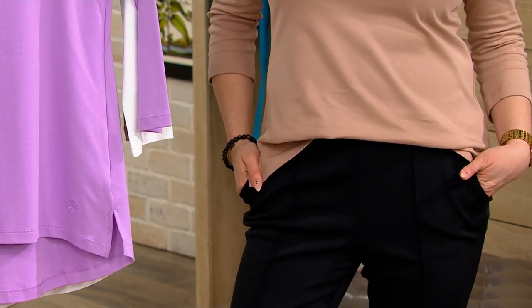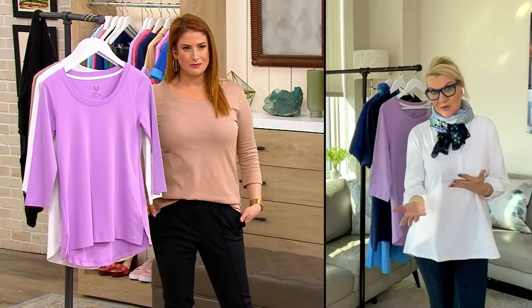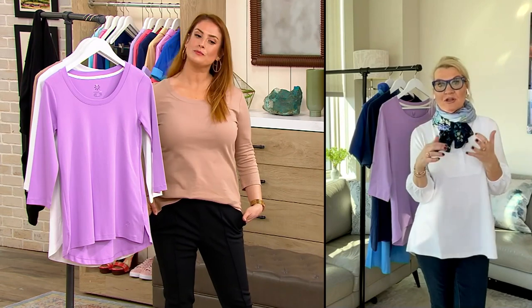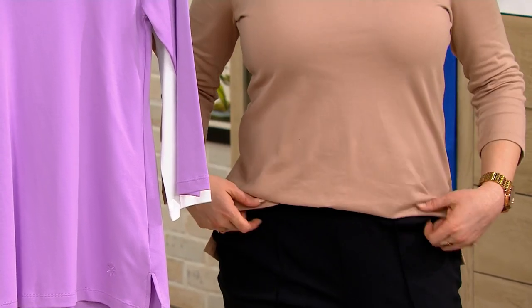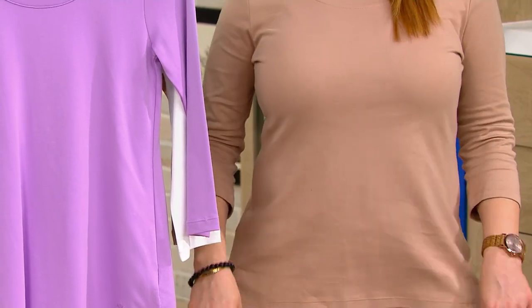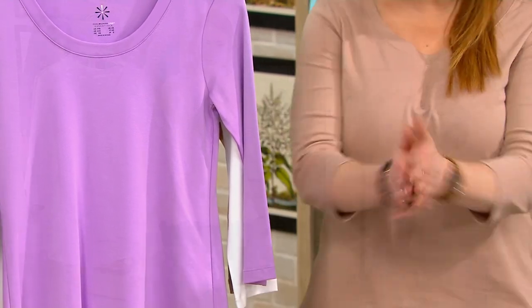You know why you can do a half tuck? Because it's not too fitted on the body, and if it was a different fabrication you wouldn't be able to do that. The reason you can do it is the drape and the luxurious hand of this fabric. And one thing I tell my private clients: get the best fabric. Invest in the best — that's what you're supposed to do.